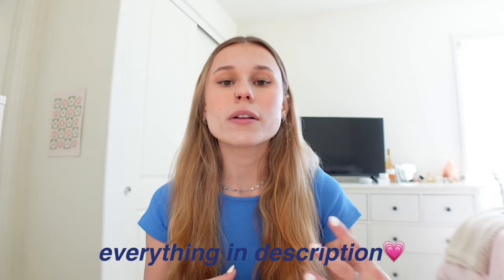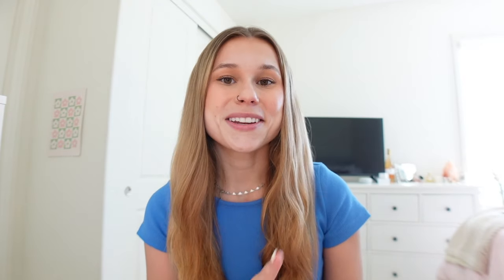Before we get into the try-on haul, a few things: Princess Polly offers free standard shipping on all U.S. orders over $50, and they offer Shop Pay and AfterPay to all U.S. customers. The Princess Polly website will be linked in my description below, along with all the clothes I'm trying on. They also have my 20% off coupon code, which is madonna20.